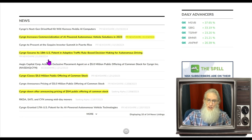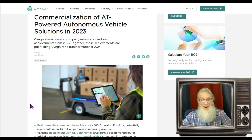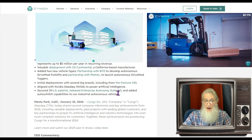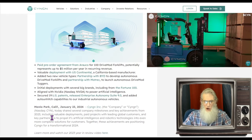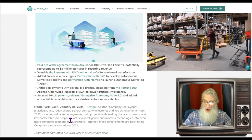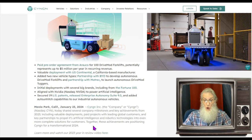At the beginning of January, the company told us they received their 18th U.S. patent in adaptive traffic rule-based decision making for autonomous driving. In this most recent piece of news, they now have 19 patents — they just got another one for Enterprise Autonomy Suite 9, adding auto-unhitch capabilities to their industrial autonomous vehicles. They shared several company milestones from 2023, including valuable paid deployments with leading global customers and key partnerships to propel their AI and robotics technologies.